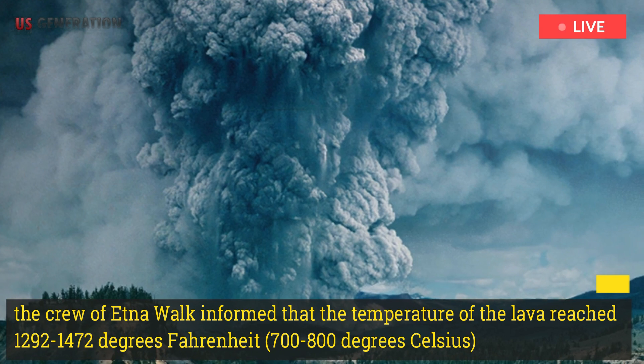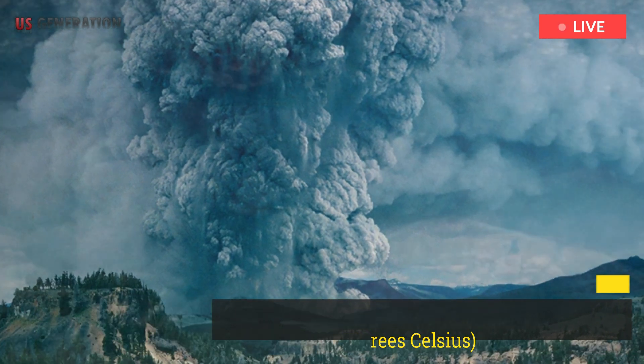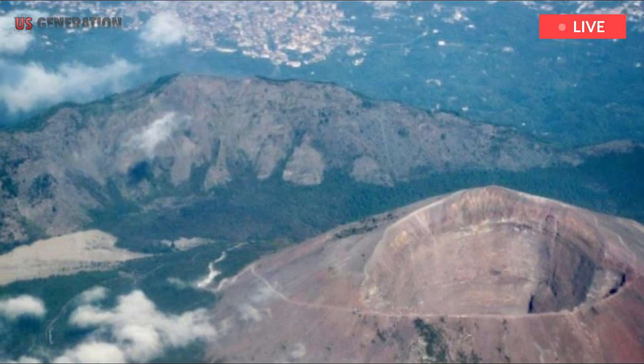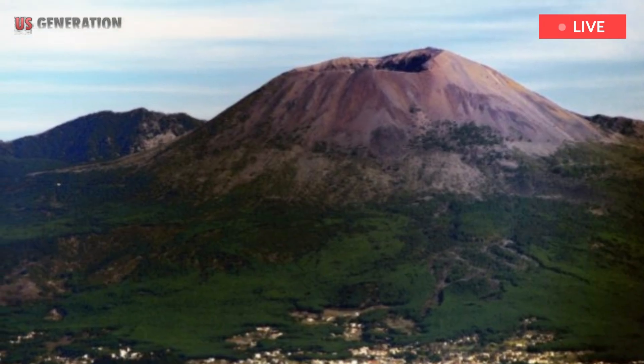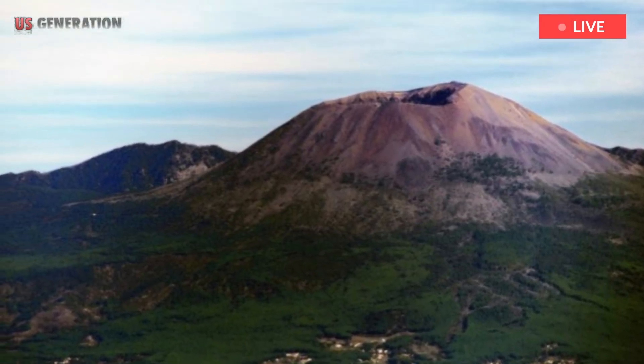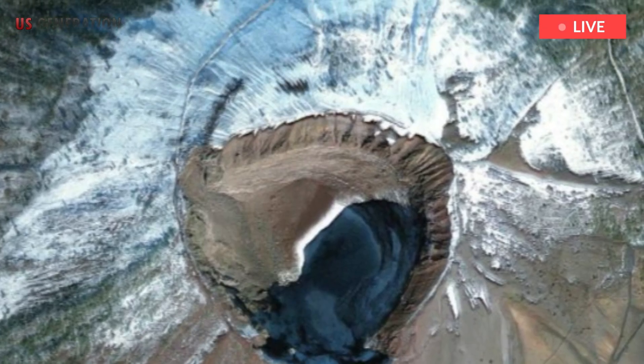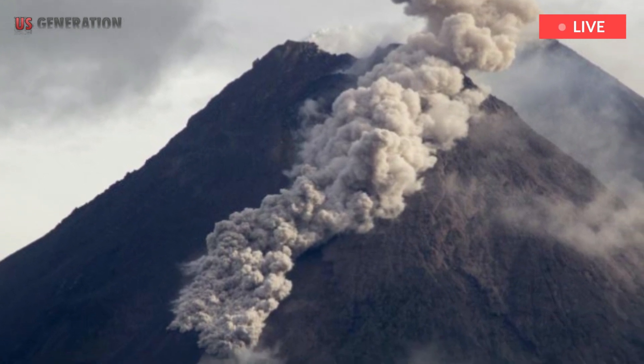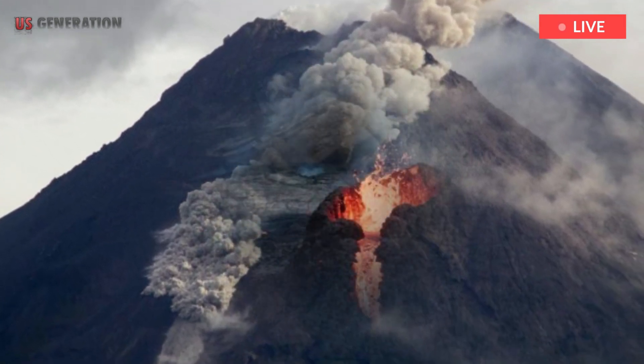The crew of Etna Walk reported that the temperature of the lava reached 1,292 to 1,472 degrees Fahrenheit — 700 to 800 degrees Celsius — which is why they had to be extra careful while approaching it. They traveled to the southeastern crater of the volcano, where most of the eruptions in the last decade have occurred.